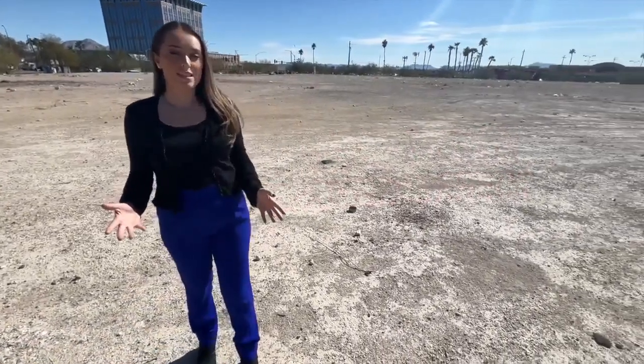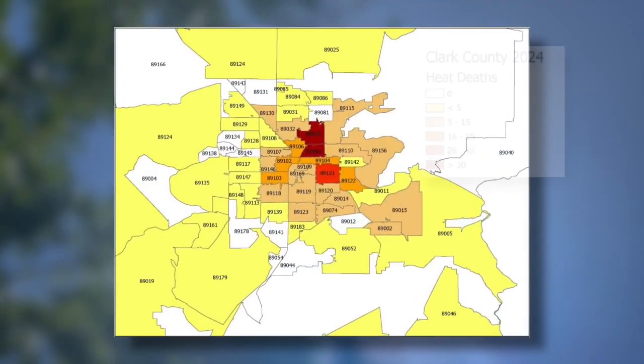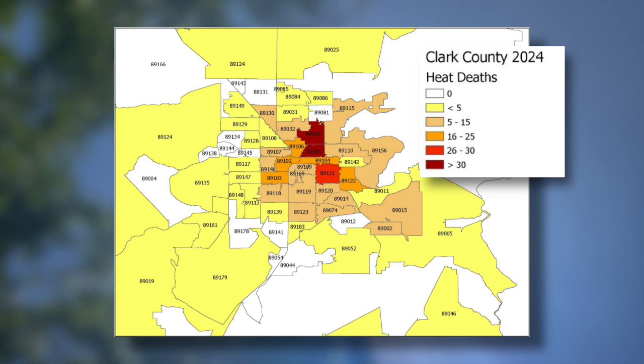Locals who live in this part of town deal with the urban heat island effect. Little green space combined with plenty of heat-absorbing surfaces can be a deadly combination, especially in extreme temperatures. Data from the Southern Nevada Health District reveals over 30 heat-associated deaths occurring in just one North Las Vegas zip code in 2024.